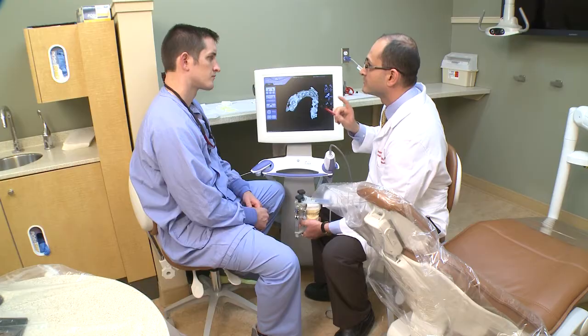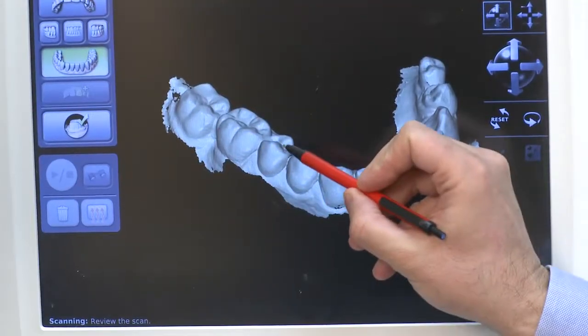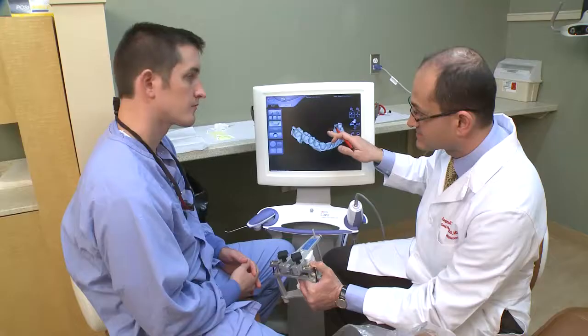he was able to identify a patient with complex needs and high aesthetic demands. That patient was treated in an advanced level clinic, and that care was provided by Paul, overseen by the specialist from start to finish here at the School of Dentistry.